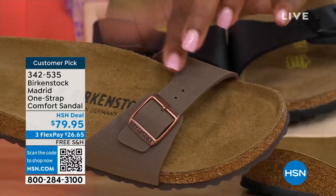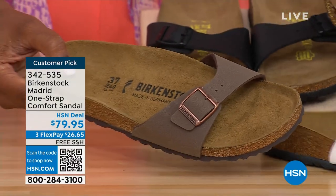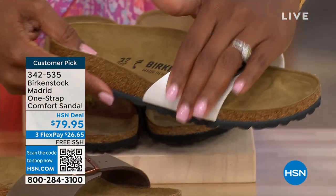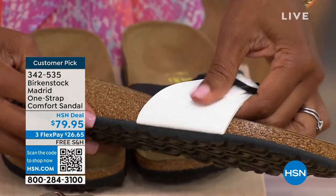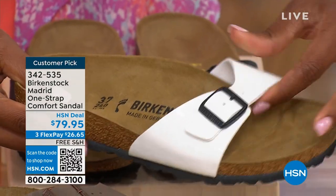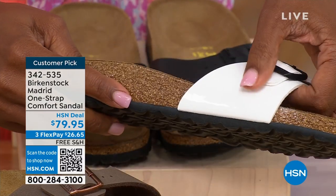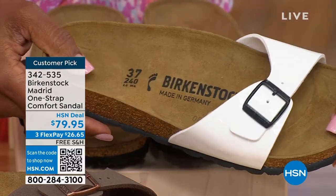If you're loving the Madrid in Mocha, please don't wait — we've only got size seven, eight, and nine left in Mocha. We've got White and Black as well. Courtney, even the white — it's not just a different color, it's also a different finish, more of a patent look.